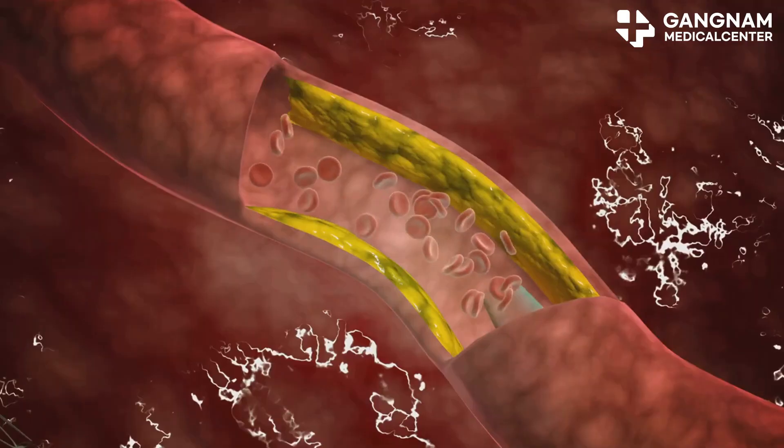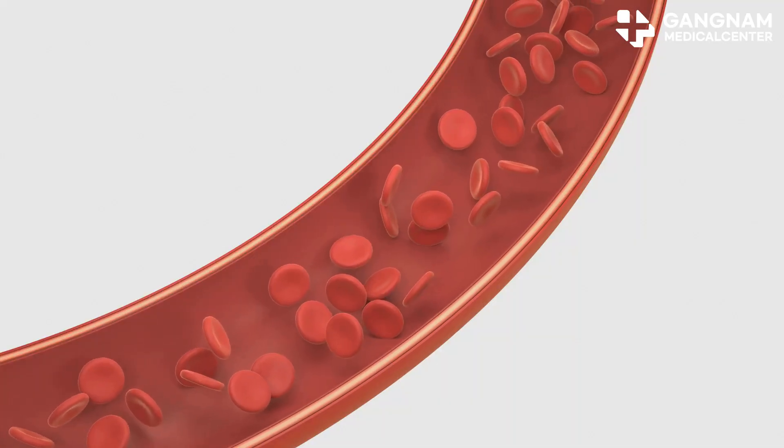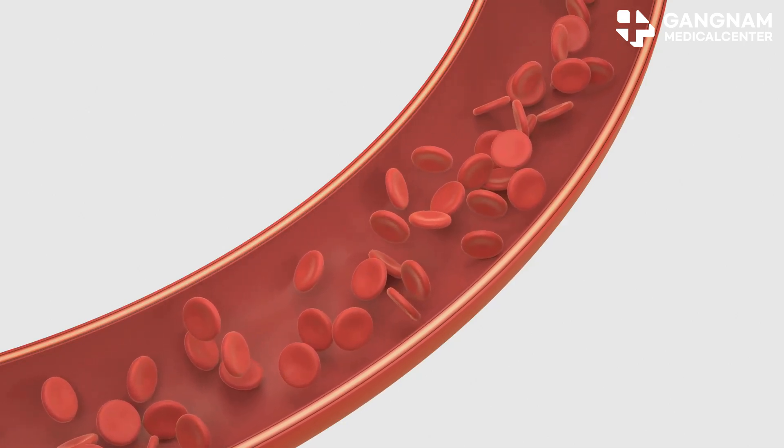And let's not forget inflammation. Inflammation in your arteries can speed up calcium deposit. NO combats this by inhibiting inflammatory mediators, reducing immune cell invasion, and ultimately lowering calcium buildup.